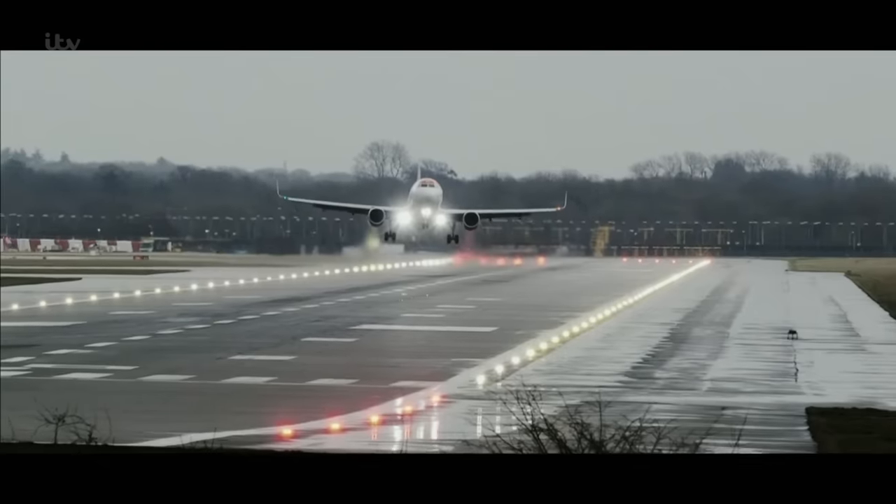When you get 30 knots and it's gusting, that can cause the upset and it's more challenging. The higher the crosswind, undoubtedly it's more challenging.